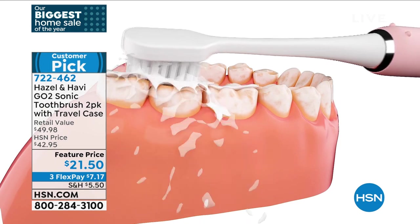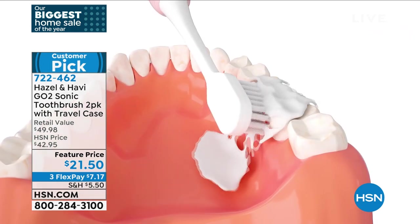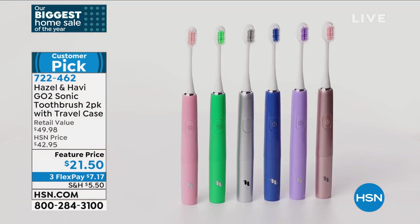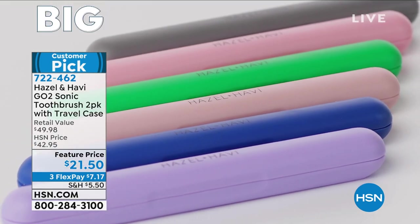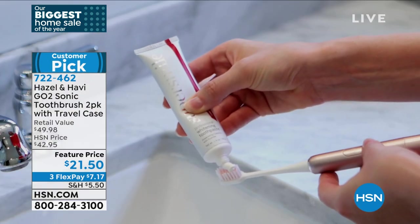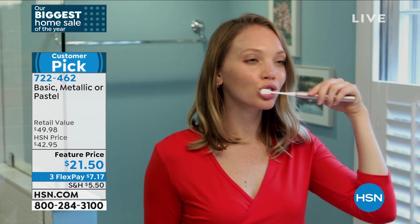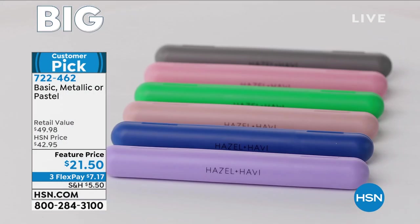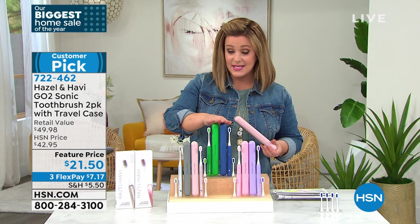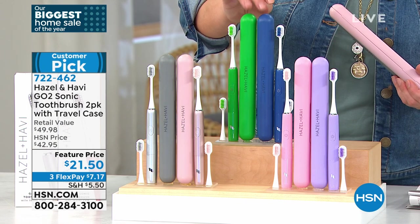Two speeds: normal at 18,000 brush strokes per minute and strong at 24,000 brush strokes per minute. You can't attain that with a manual toothbrush — you get that clean mouth feel. After wearing masks and dealing with dry mouth, this is really effective in cleansing. You can't get this price on Gaia's website — it's extra love for HSN customers. The metallic set — a rose gold and a silver — is the most popular and most limited, with only 150 left.